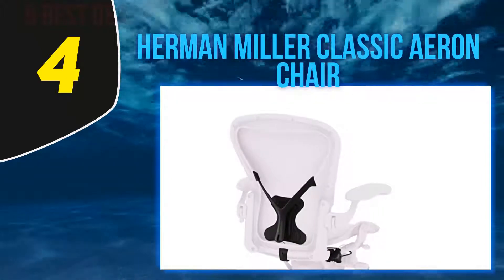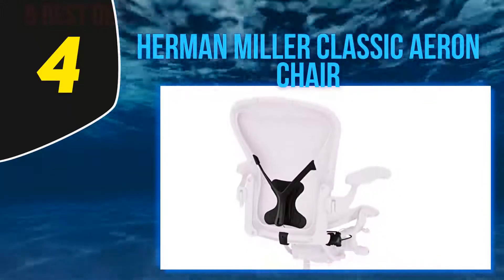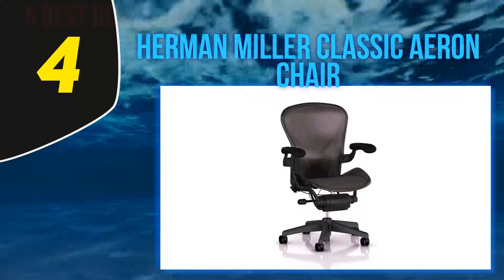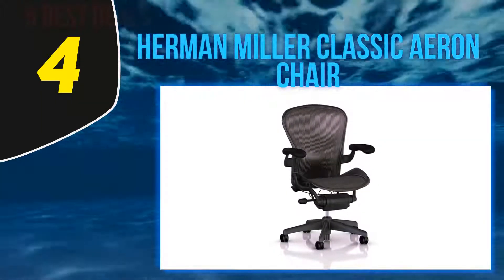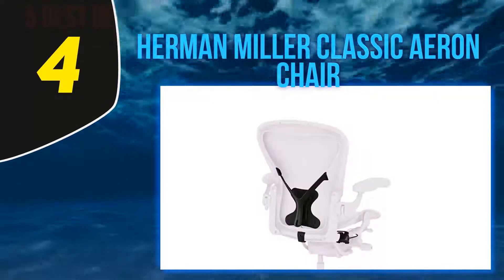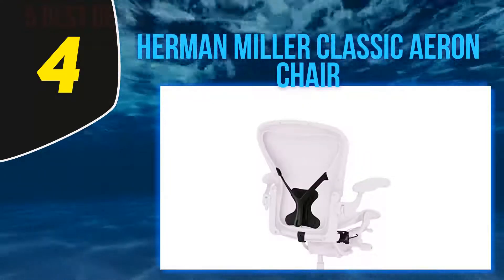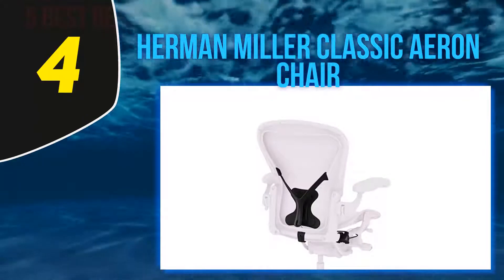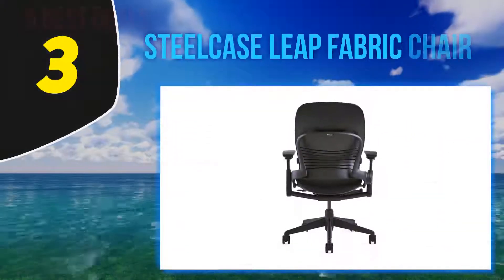It also helps combat lower back pain in particular, with a high back and a head cushion that allows you to rest your head while still maintaining correct posture. The Aeron chair is available in sizes A, B, and C, each of which is created to give you the most adjustable and comfortable experience.